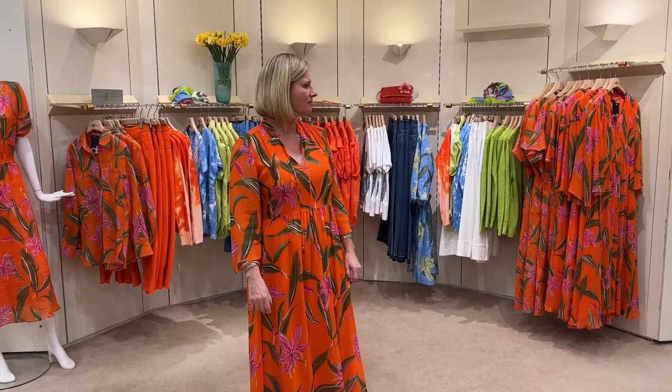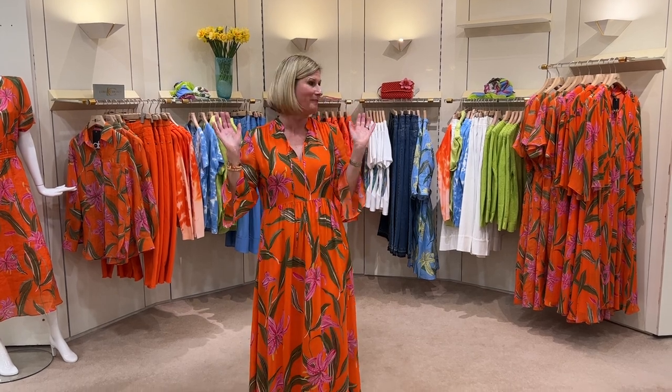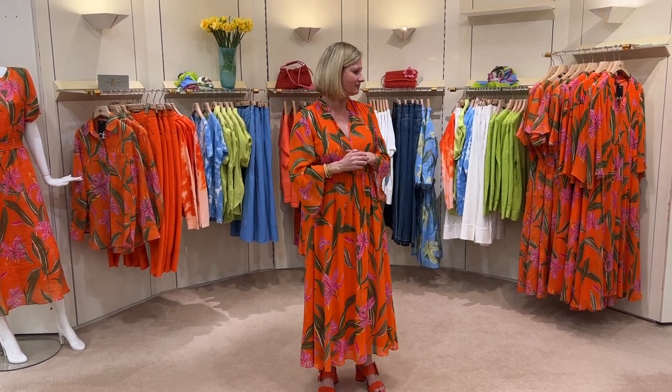We'll be starting buying for next autumn soon — and then after that, next summer too. It's all a bit hectic at the moment. But it's a very exciting business to be in because the fashion keeps changing all the time, every season completely different. This summer we really were in love with everything.